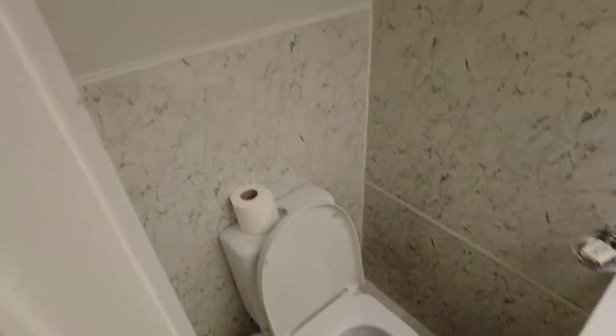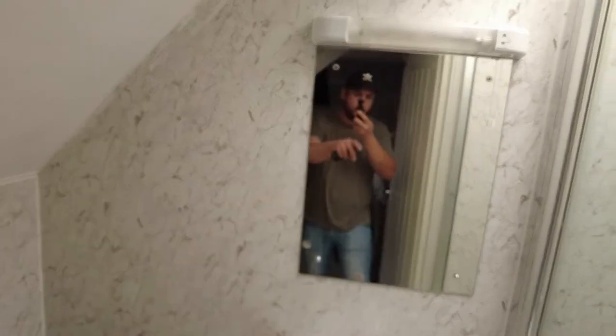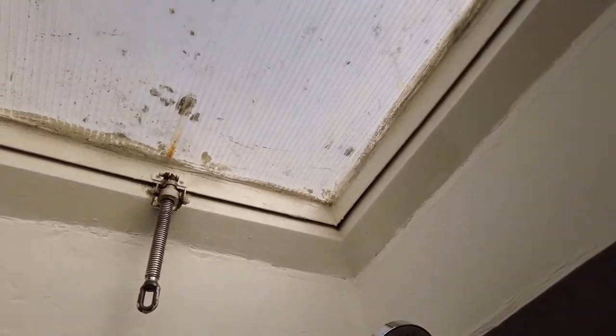This is the bathroom with a shower. Here we have a roof light.